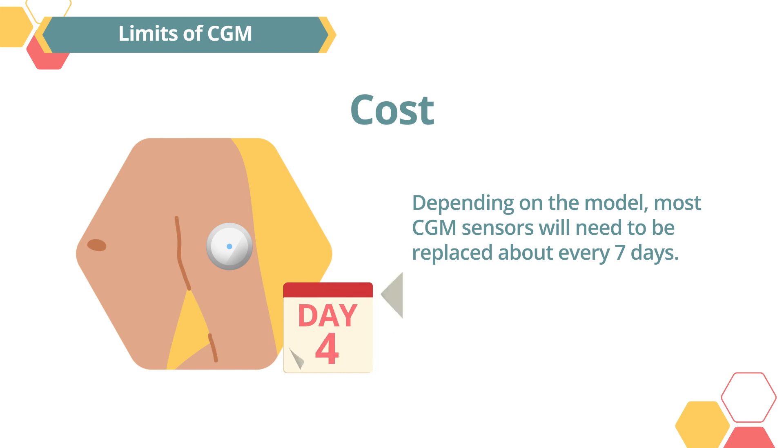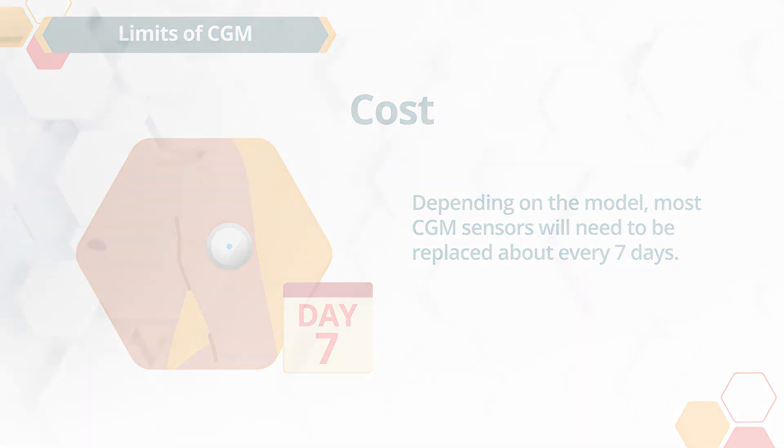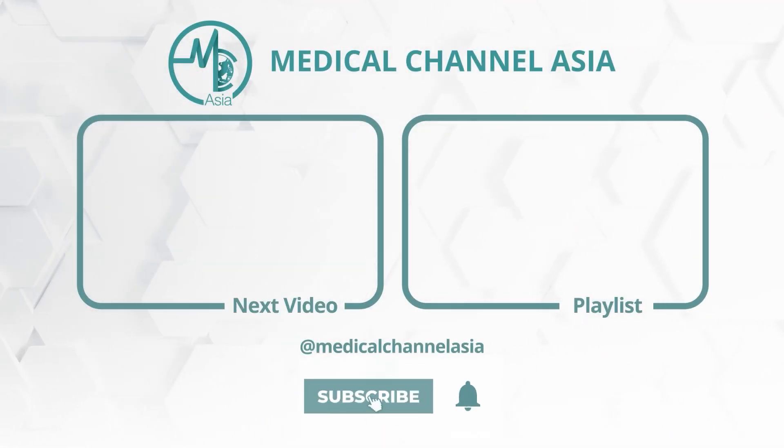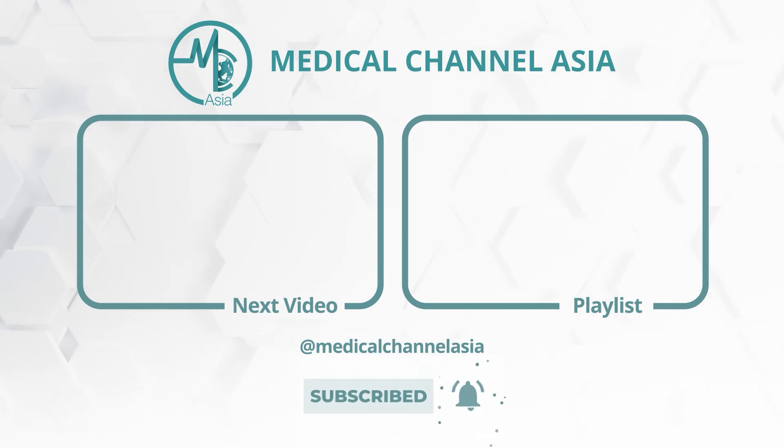Cost is another consideration. Depending on the model, most CGM sensors will need to be replaced about every seven days, which can be a significant expense for many people. Now that you know about continuous glucose monitoring, watch our next video to learn how to use your continuous glucose monitor.